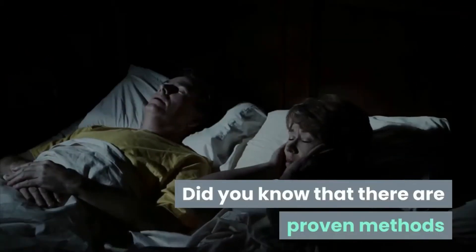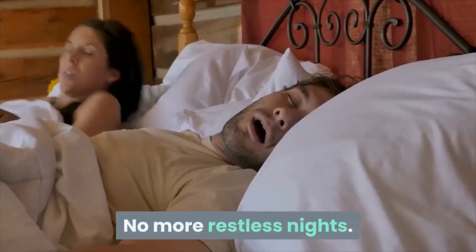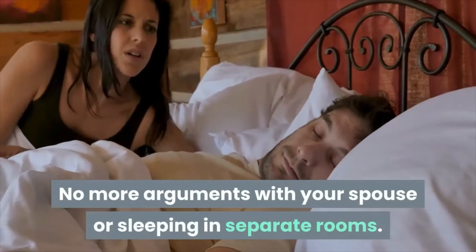Did you know that there are proven methods that can help you stop snoring immediately? No more restless nights, no more arguments with your spouse or sleeping in separate rooms.